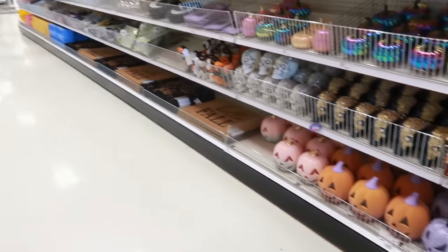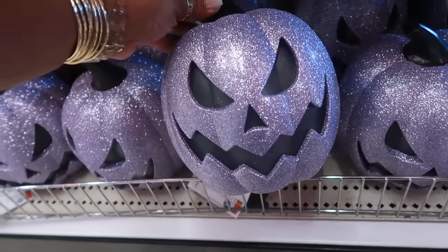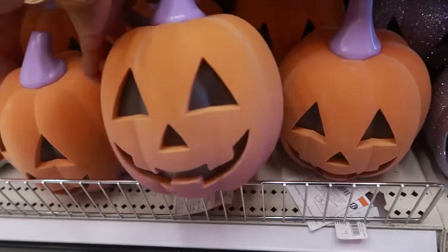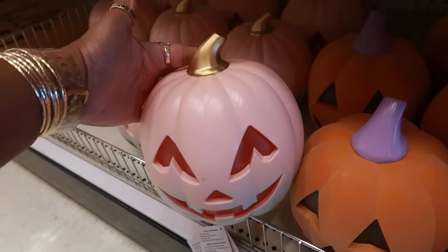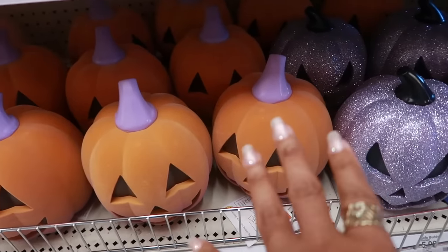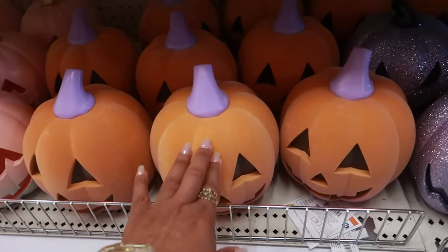Welcome back! We're in Target and the dollar spot has some Halloween goodies. The first thing I see are these cute pumpkins and they're purple! I probably need to get a basket. So we have the orange and the purple one — this is velvet, really cute. There's also a pink and blue ombre at the bottom with a gold top. Out of the three, which one would you get?